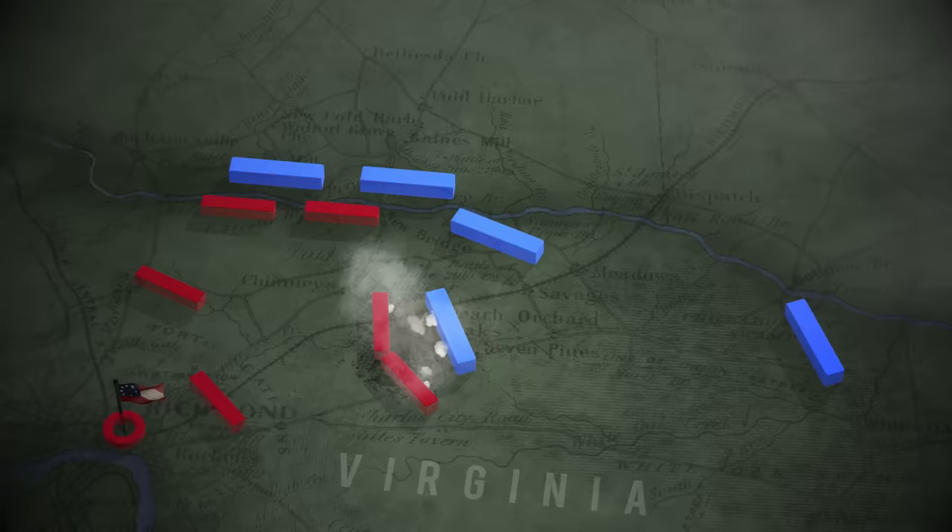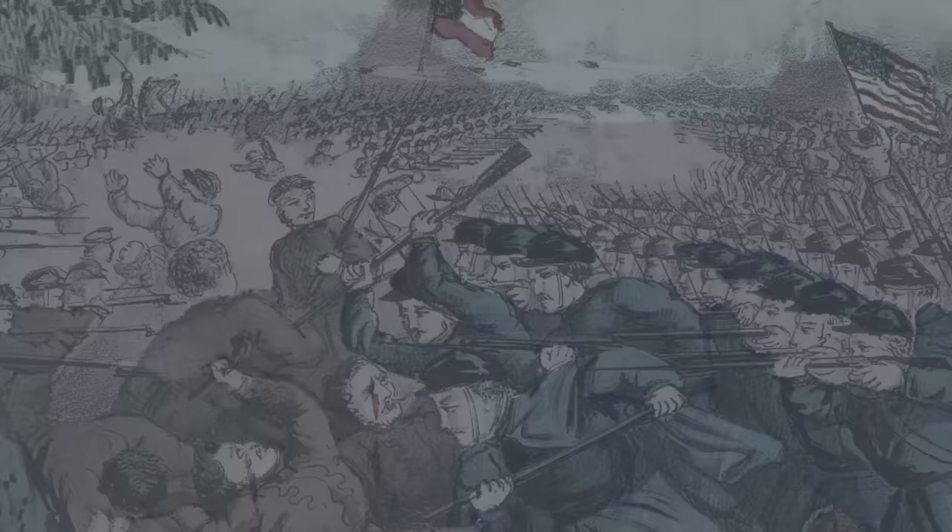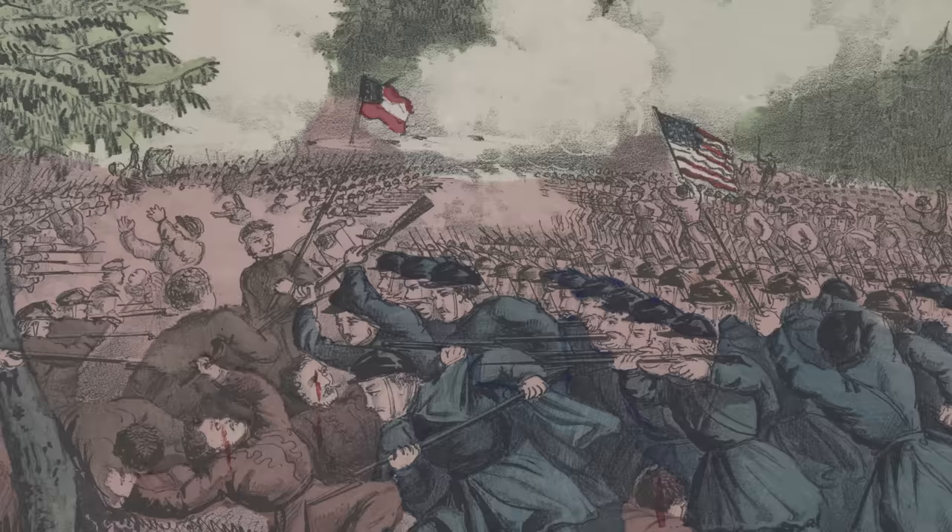D.H. Hill and James Longstreet's Confederate divisions fight their way to the field. But General Edwin Sumner's Second Corps wades the treacherous river and marches to the rescue. The Confederate attack stalls and Army Commander Johnston is badly wounded. After two days and 11,000 casualties, the status quo prevails.